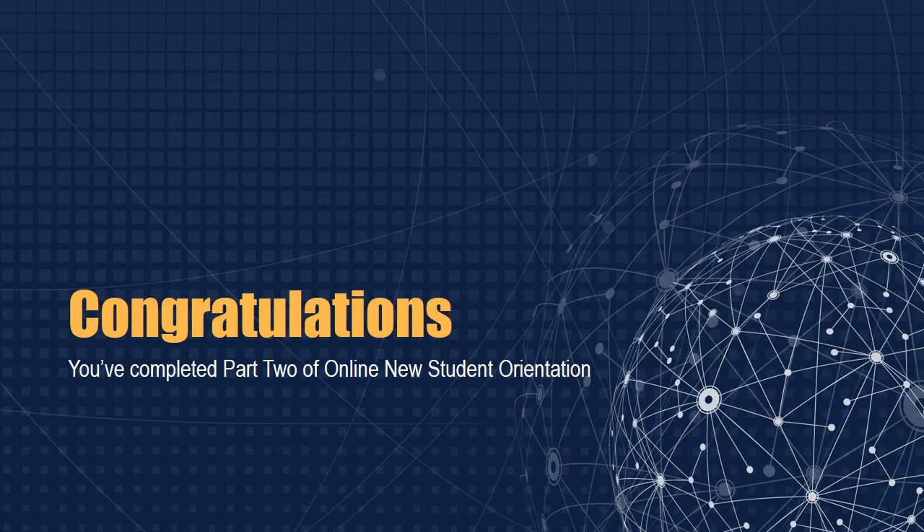Congratulations! You've completed Part 2 of Online New Student Orientation. We hope you understand the financial and academic services available to you and understand what you must do to keep your financial aid and remain in good standing. If you have questions about the add-drop period, the withdrawal process, appeals, or advisement, please visit Student Services.